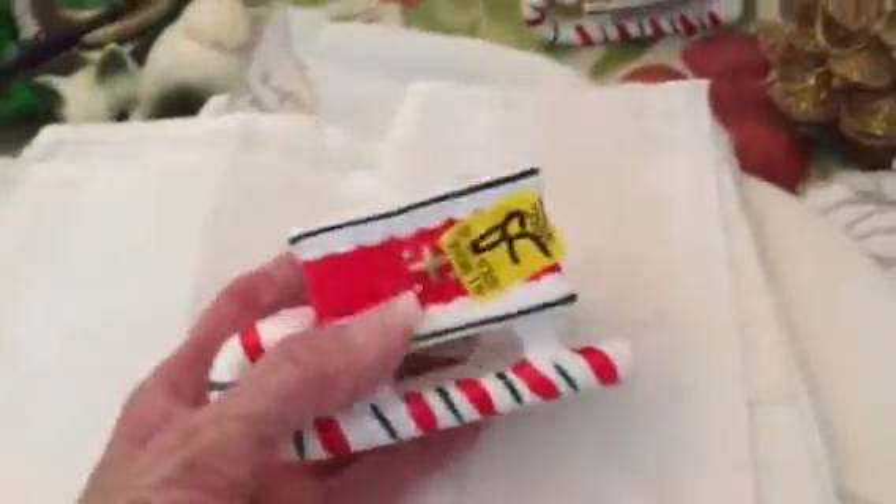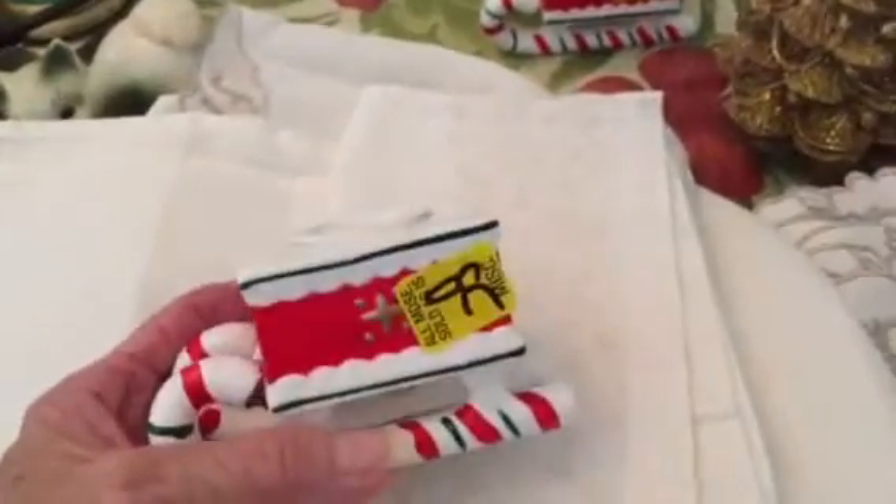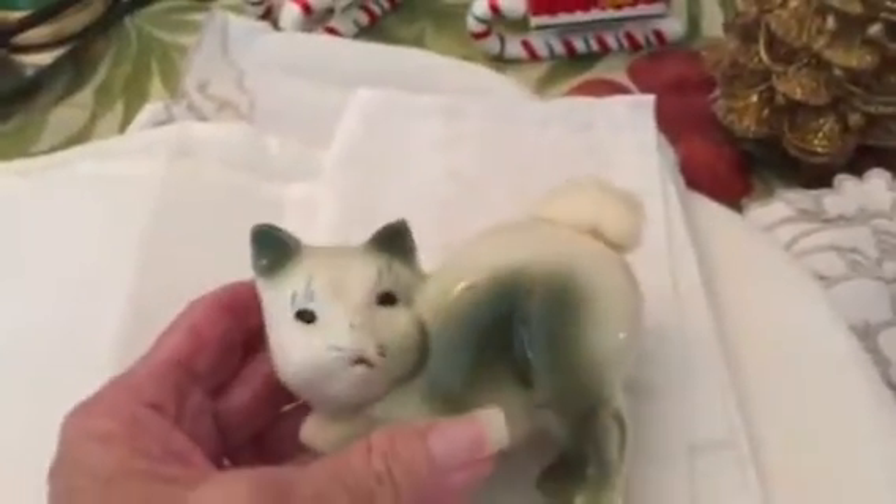And then I got these oh so vintage made-in-Japan little sleigh candlestick holders — I can't wait to use those with my other little vintage things. I got this vintage kitty cat — I love it. Its tail was a pom pom. And I got these gloves for me because I'm going north, so I need my hands to be warm.